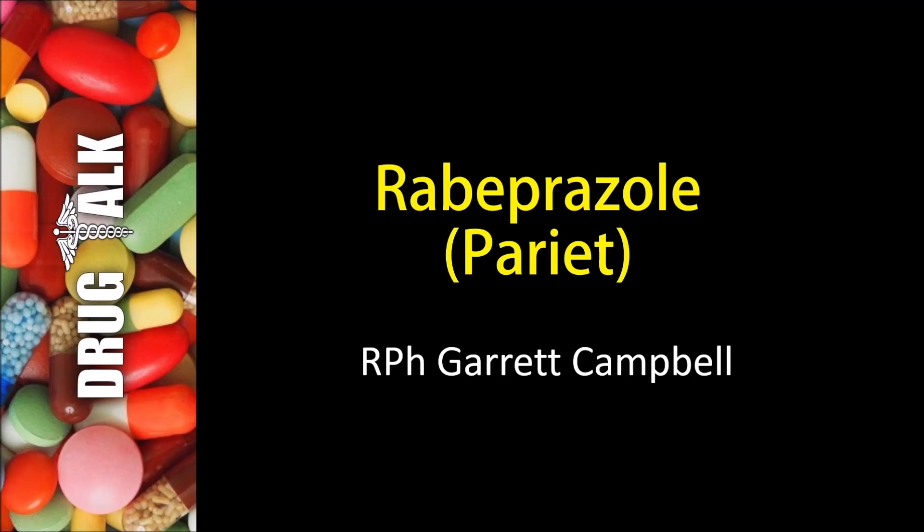Hey everybody, welcome back to Drug Talk. As always, I'm your host, Garrett Campbell. Today we're going to be discussing a medication known as Rabeprazole. Its brand name is Pariet.